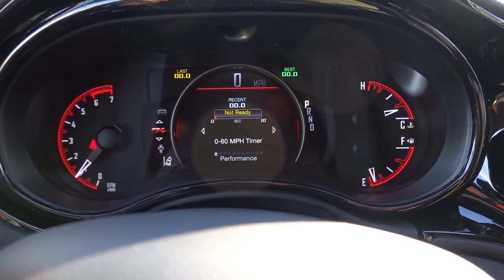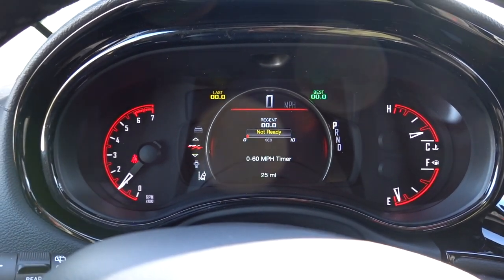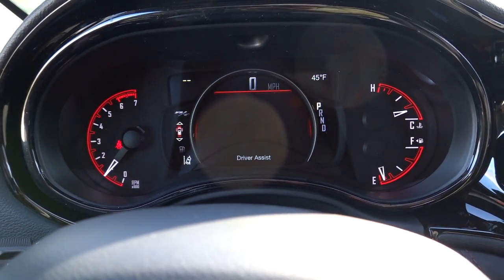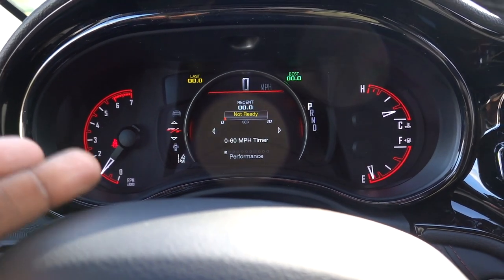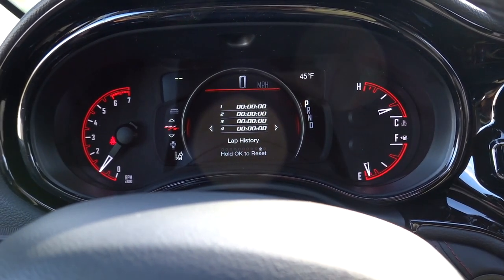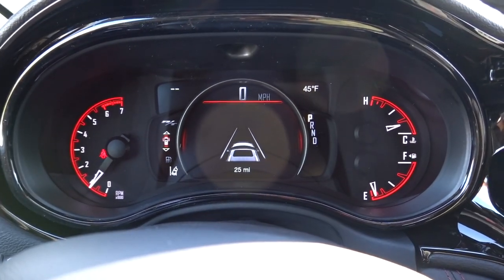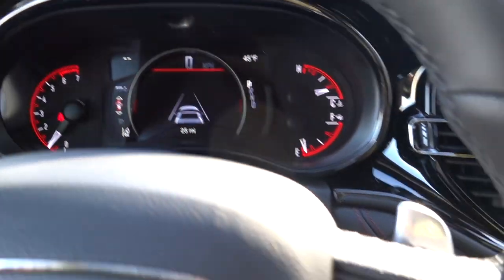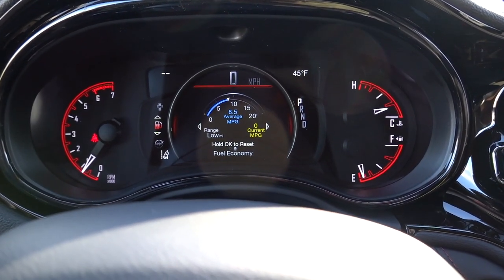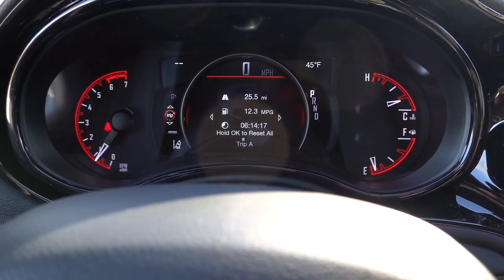Right out of the gate, they do give you performance pages for 2021 for the RT. Normally these are for the SRT and Hellcat — and the Hellcat is new for 2021 for the Durango. You can pretty much see your zero to 60 times and your lap history if you want to take this on a track. There's just so many things that are pretty unique and not a lot of SUVs in this category are going to have that. This does have radar cruise control and lane keep assist. It's going to show your MPG, and your trip A and trip B are listed in here too.